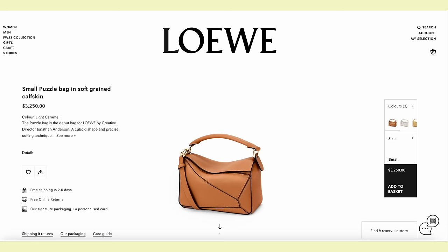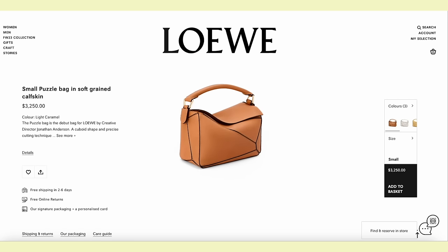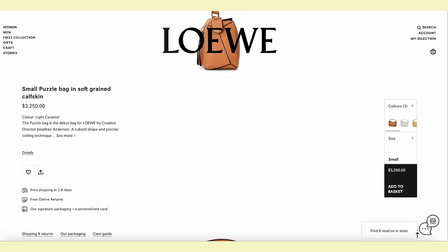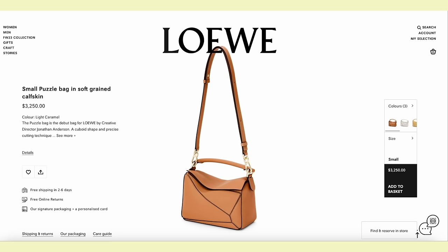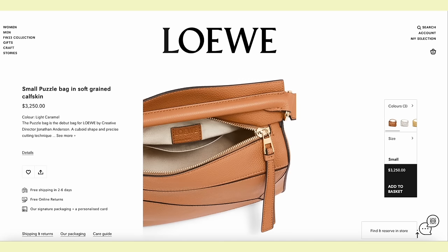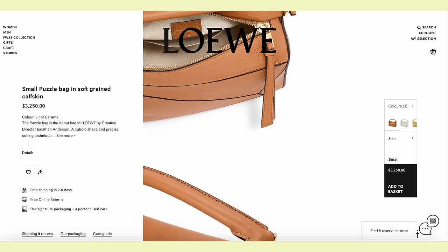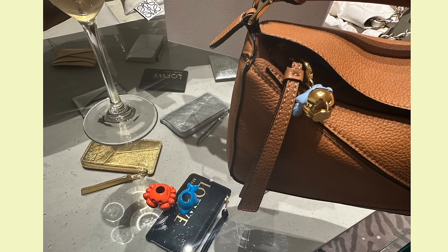My SA told me that Loewe is planning on discontinuing their light caramel color, especially in this grained textured leather. It's the one from vlogs way back where I told you guys it was the one I initially wanted, but then I saw it in person and it reminded me of a basketball. My SA equally agreed and said it wasn't doing very well — a lot of people complained that it was too orange.